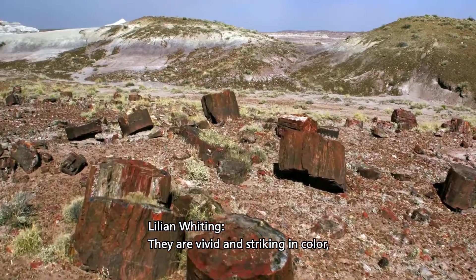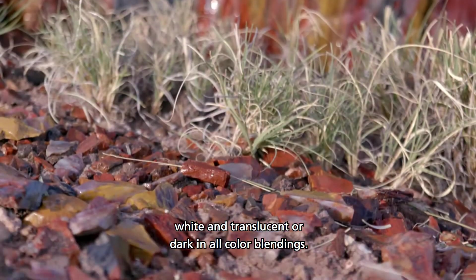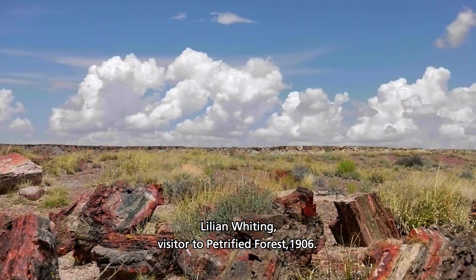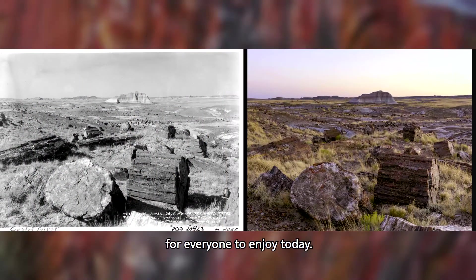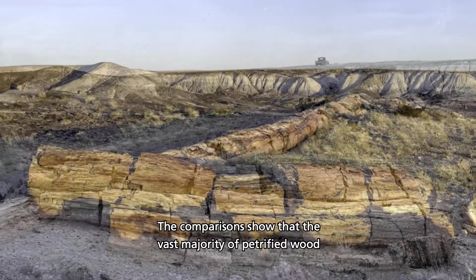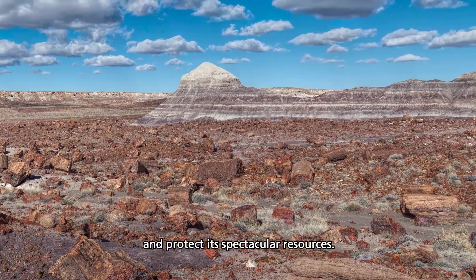They are vivid and striking in color — rich benzentine red, deep greens and purples and yellow, white and translucent, or dark in all color blendings. These logs show the bark, the inner fiber, and the veining as perfectly as would a living tree. — Lillian Whiting, visitor to Petrified Forest, 1906. Millions of visitors like you have left park resources in place for everyone to enjoy today. Petrified Forest is comparing present-day images of the park's most important sites with historic photographs from the same vantage point. The comparisons show that the vast majority of petrified wood is right where it was 80 to 120 years ago. Help honor the legacy of Petrified Forest National Park and protect its spectacular resources.